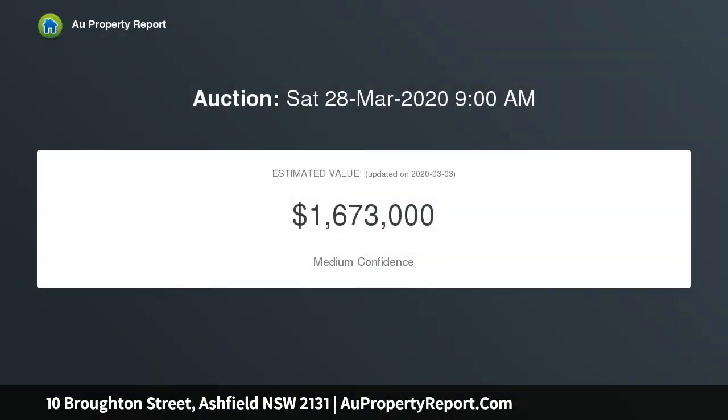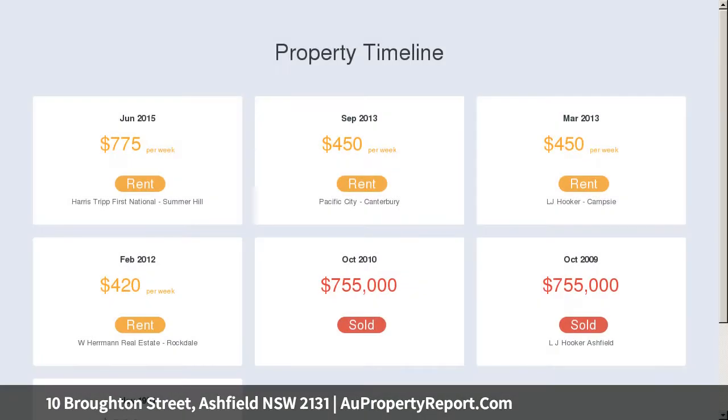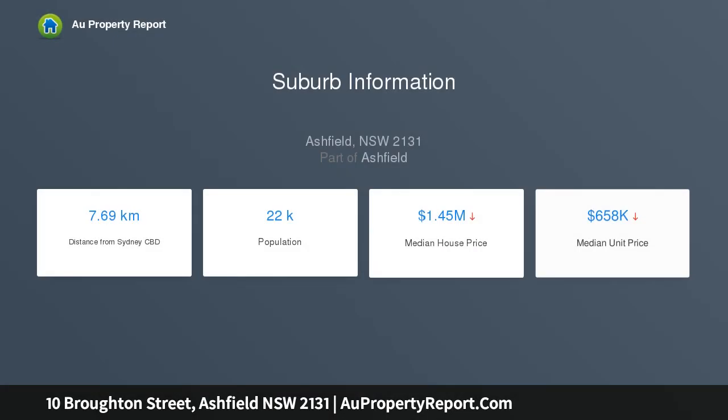Providing an idyllic sanctuary of peace, privacy, and tranquility, this wonderfully spacious home is brimming with natural light. It features separate lounge and dining areas enhanced by soaring ceilings and classic period fixtures, with ultra convenience just a short walk to express city buses.